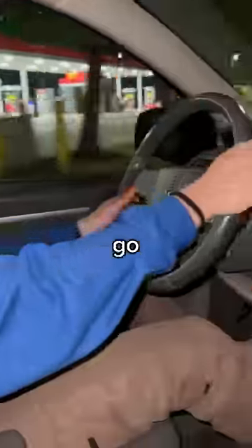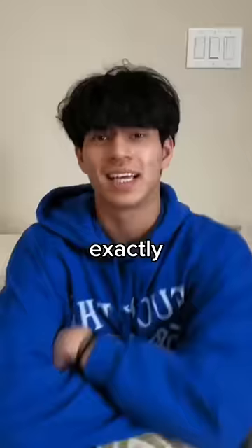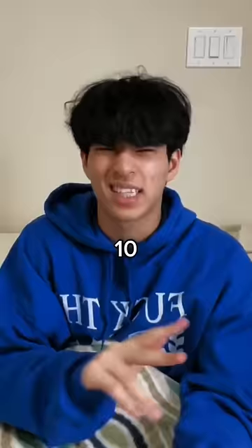Next, within the same hour, you want to go to your nearest ATM at your bank and follow these instructions exactly. You'll notice these two volumes, and you want to push both of them down and hold them for around 10 seconds.